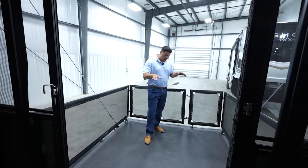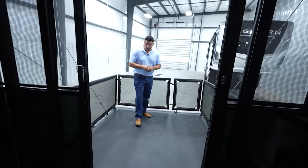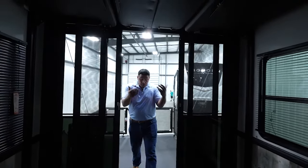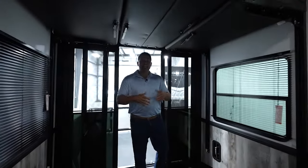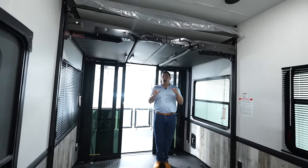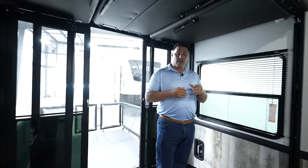We're starting here on the ramp patio kit that you're going to get standard with every single Cyclone, having a rating of 1,500 pounds when it's set up in this configuration. The big attraction with every toy hauler is the flex space you have in the garage — this is a 14-foot unobstructed garage giving you everything standard that Cyclone always gives you.